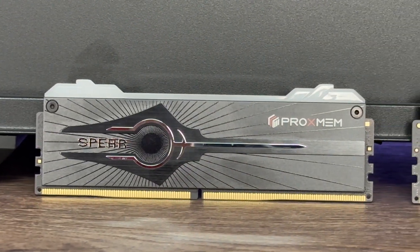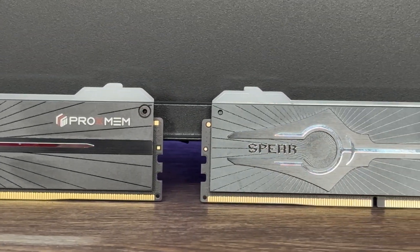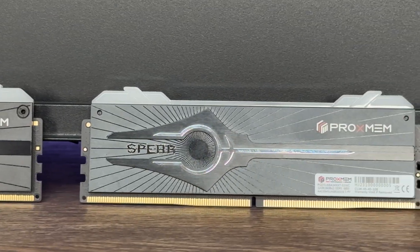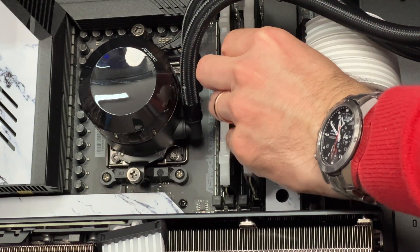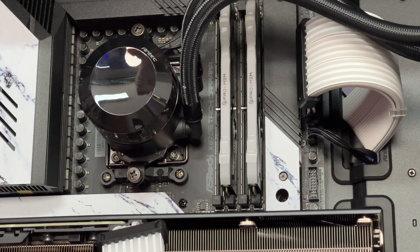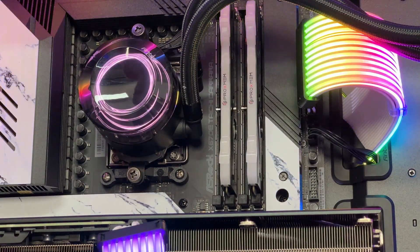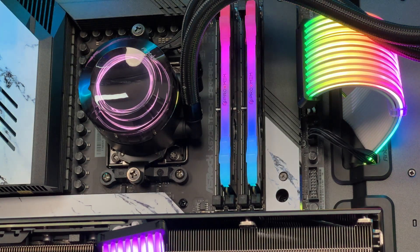It's XMP 3.0 ready and has RGB lights controllable via ASUS Aura Sync, MSI Mystic Light, ASRock Polychrome Sync, and Gigabyte RGB Fusion. It supports on-die ECC with built-in power management IC. The SPD type is SPD 5118, stepping 1.5. The SDRAM manufacturer is SK Hynix, the SPD manufacturer is Montage Technology Group, and the PMIC manufacturer is Richtek Power with device type PMIC 5100, stepping 1.1.